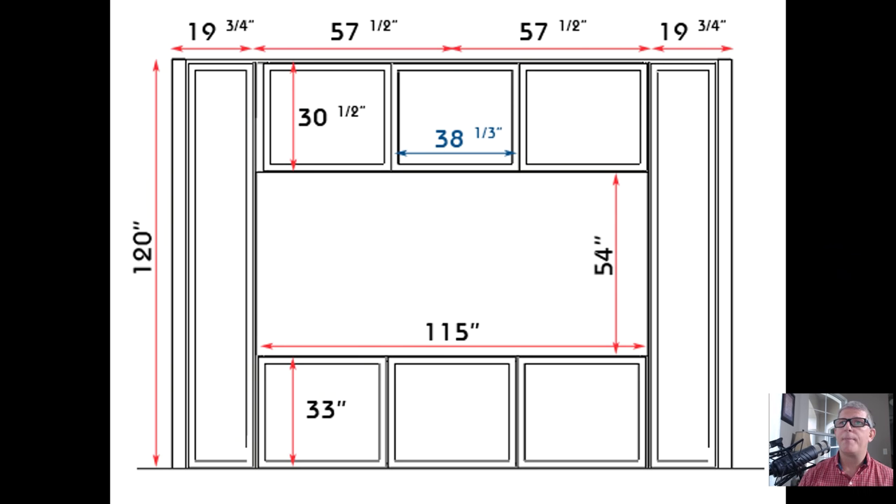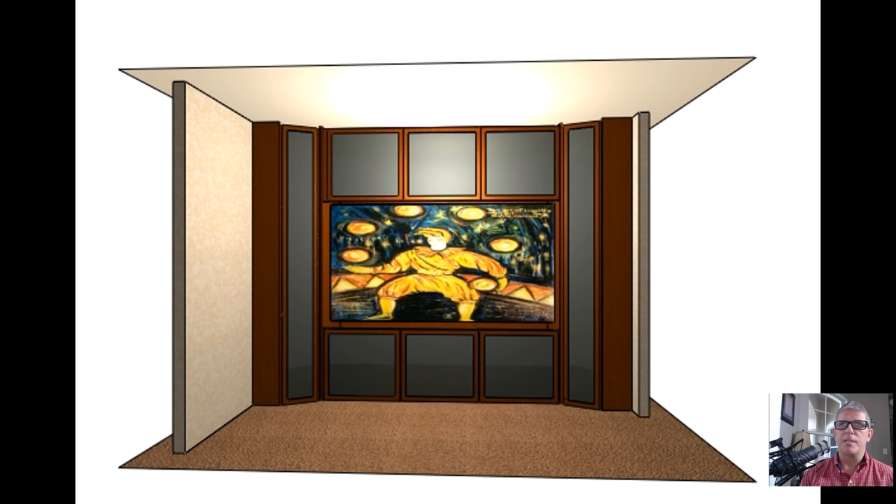Here's some more cabinet drawings and renderings. We were just trying to figure out what kind of space I was going to be looking at and the dimensions of that. It helped me to visualize what that looked like, and here's another 3D rendering of that.